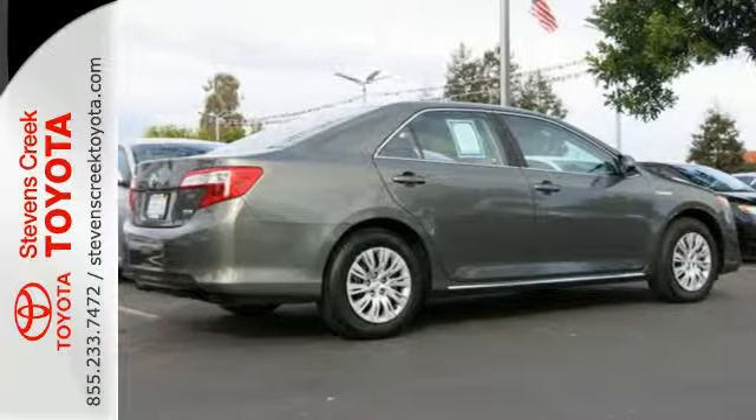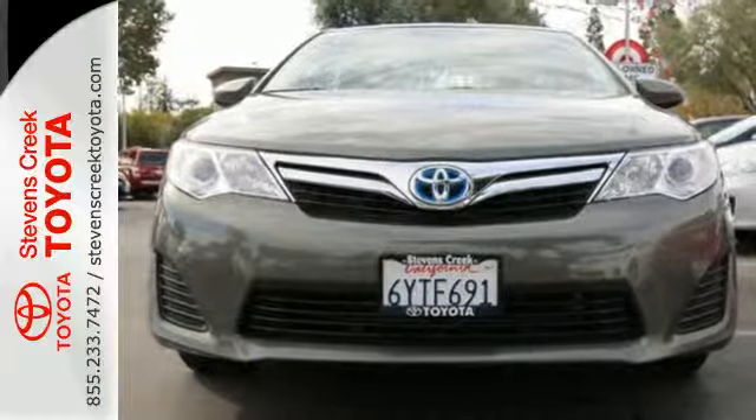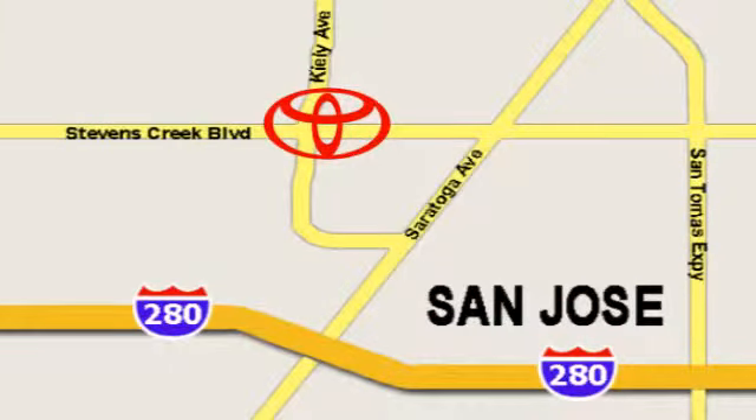Jump on board and do what you can to travel and help on gas emissions. Come in for a test drive today. Come experience the fast, efficient, friendly service at Stevens Creek Toyota. We're easy to find on the corner of Stevens Creek Boulevard and Kylie Points.